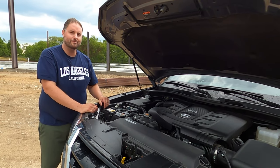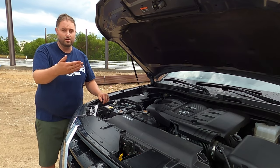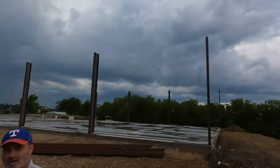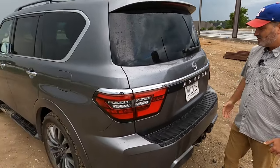If you want a V8 today this might be one of your last options — you can't get an Expedition this way anymore. You can still get a Tahoe, Yukon, and those guys have some good power options too, but this is more refined in the way it does it. Now let's check out the interior of the Nissan Armada — it is massive, like an armada of ships coming at you.